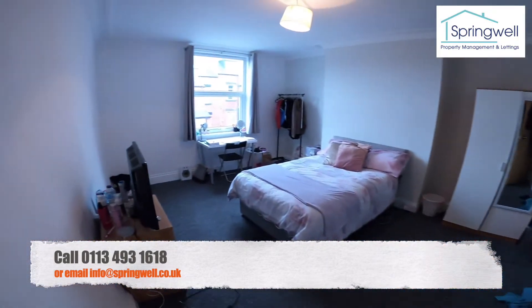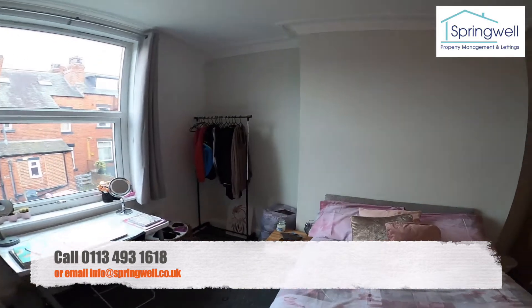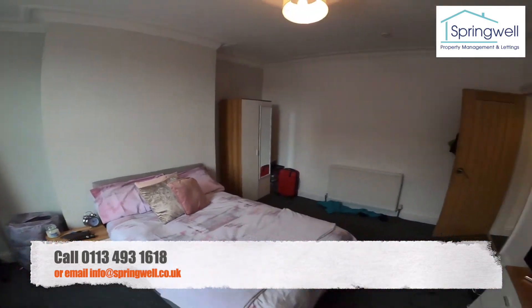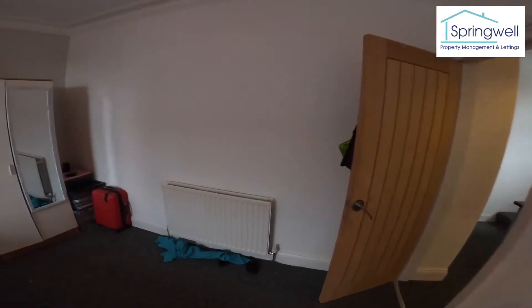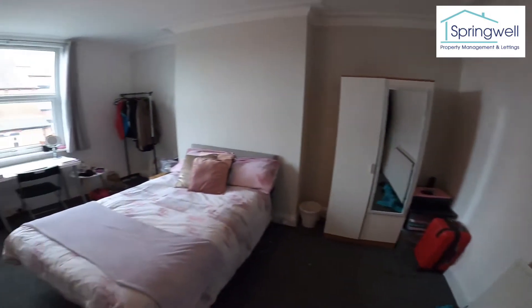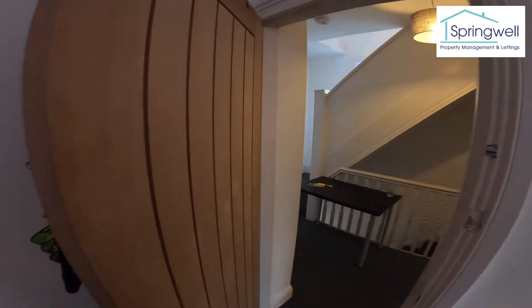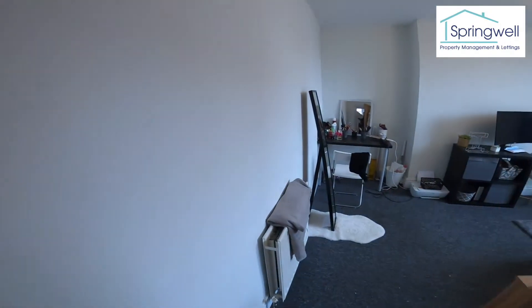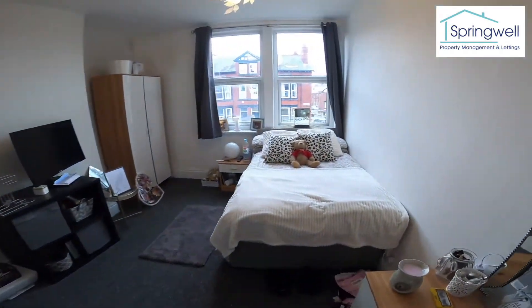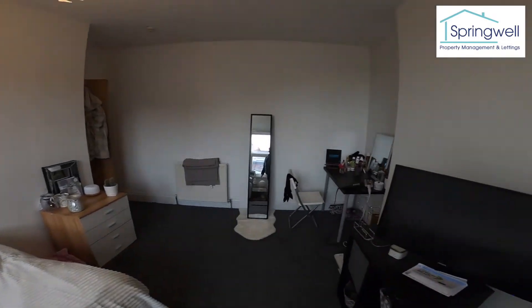Into bedroom number two — another really big room, again with nice big high ceilings. The house is carpeted throughout in dark grey carpets and the walls are painted in a light grey with oak doors. Into bedroom number three — two big windows and another nice big room.